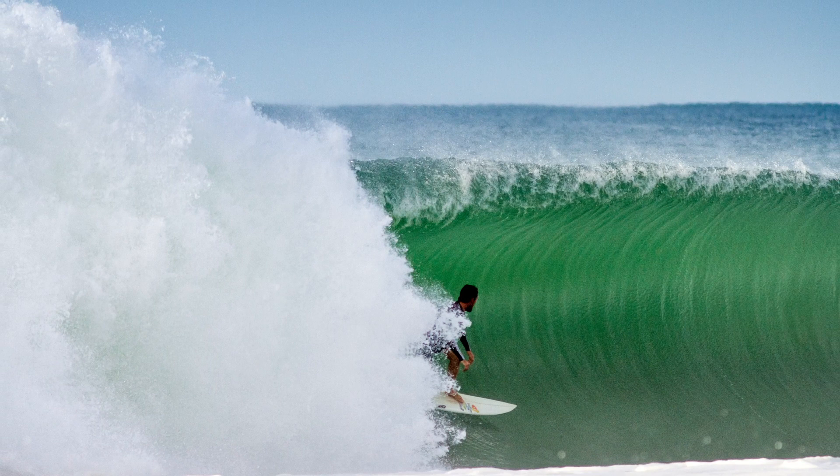He'd only just got into the lineup when this absolute drainpipe materialized. It came through looking like a giant messy lump of ocean, but then it did something really strange — something I hadn't seen before or since, not in this manner anyway. Just as it approached the sandbar, a truckload of water pulled in all the right directions to shape this single wave into a crazy clean wall, complete with ribs in the wave face and a lip that doubled in size as Harley paddled into it.